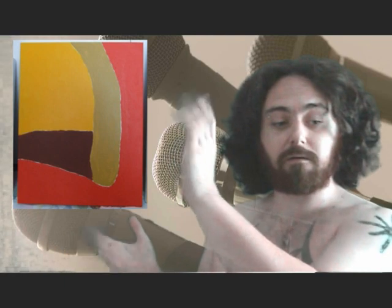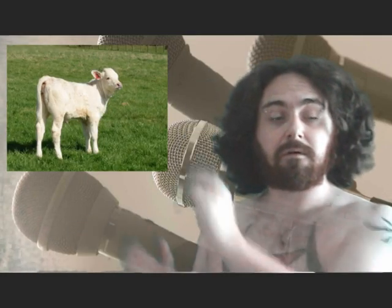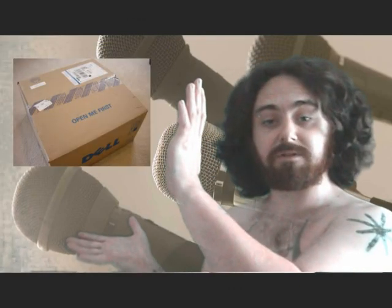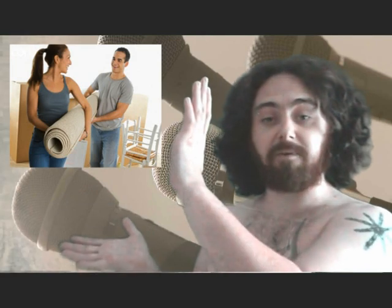Some artwork I've been working on. A precious little calf. A cardboard box. A roll of carpet.